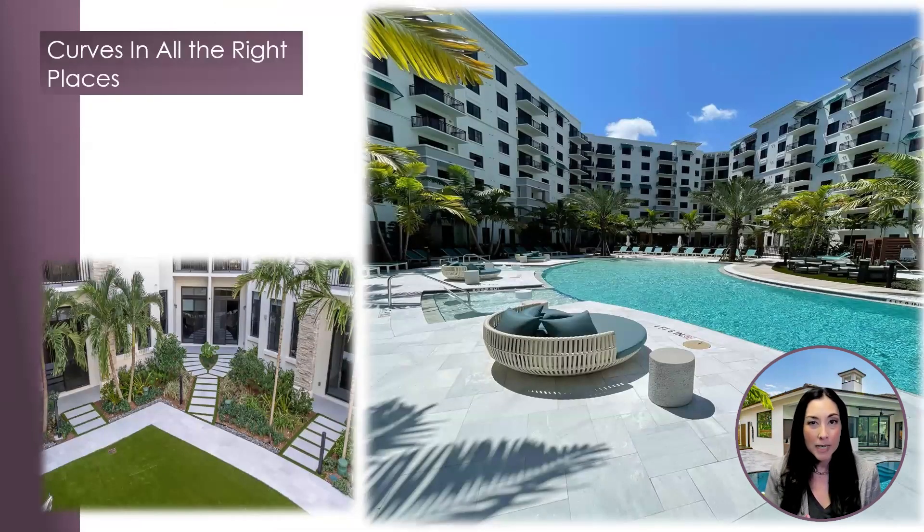Curves in all the right places. Look at this relaxed and tranquil atmosphere at Riverstone Palm Beach. Creating a balance between trending and timeless is easy to do with curved rattan furniture, round tables, and accents to the soft curved pool design created by Insight Design Studio. The Bianca Carrara Extreme Grit Marble Pavers creates a modern, sexy, and sophisticated look — all while having the necessary slip coefficient of friction required for exterior use on commercial projects.